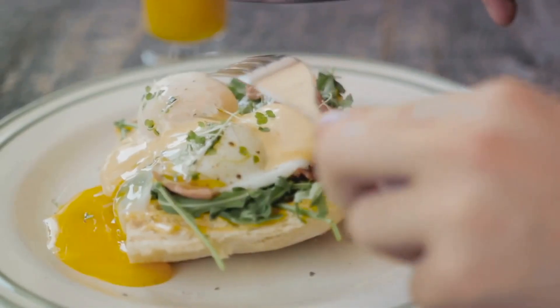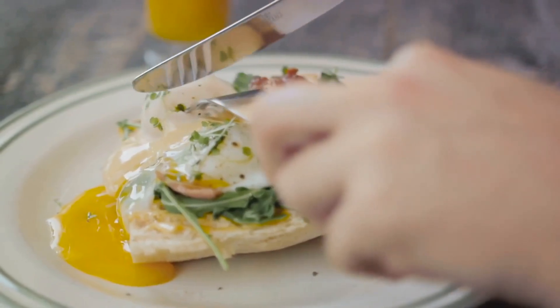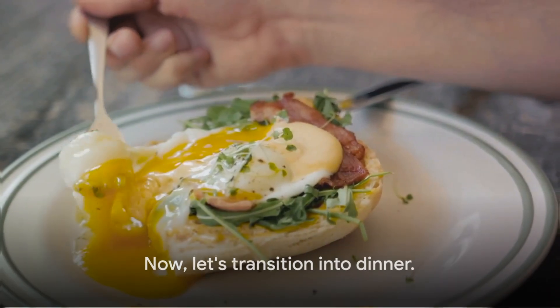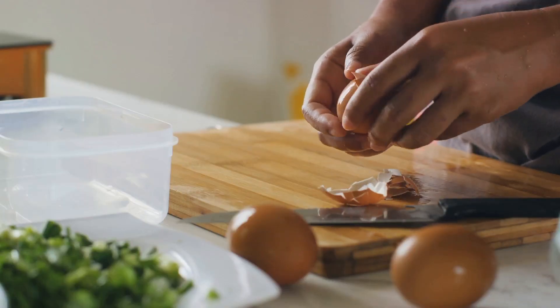Last but not least, we have the elegant eggs benedict — poached eggs on English muffins with Canadian bacon, all topped with creamy hollandaise sauce. Now let's transition into dinner.